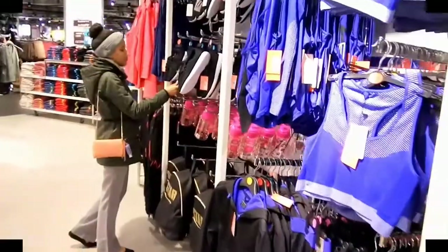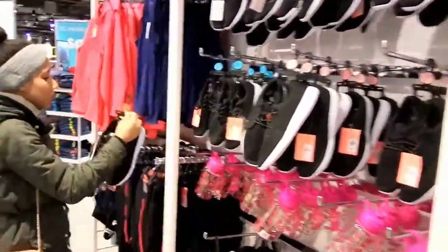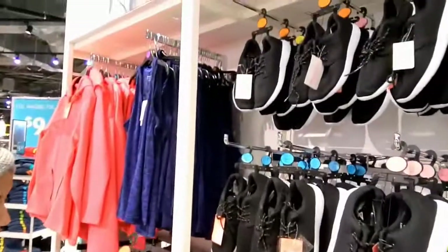Hello everyone, we are at Primark and we want to officially give you the tour of what Primark is. See you guys soon — so we are in the girl section and my girlfriend is just looking at the shoes.